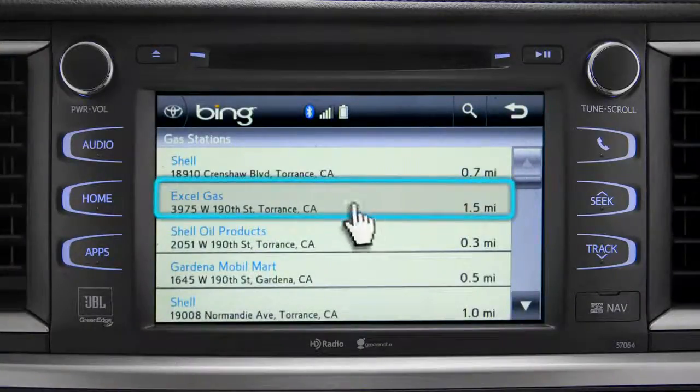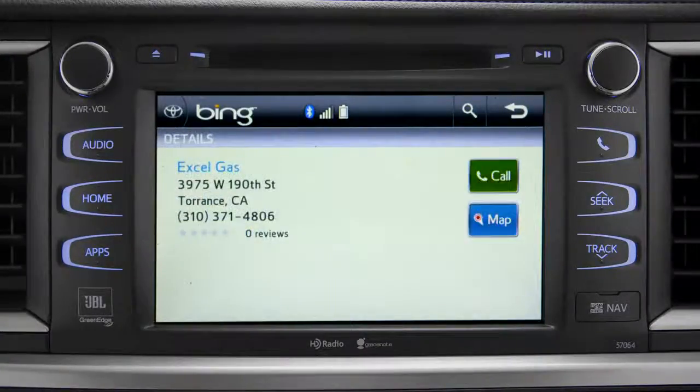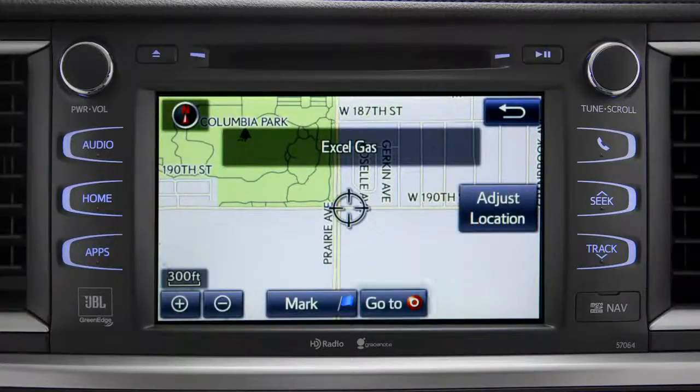Showing the results for gas stations. Tap the one you want. A new screen will pop up with more details. Tap the map icon to set it as a destination.